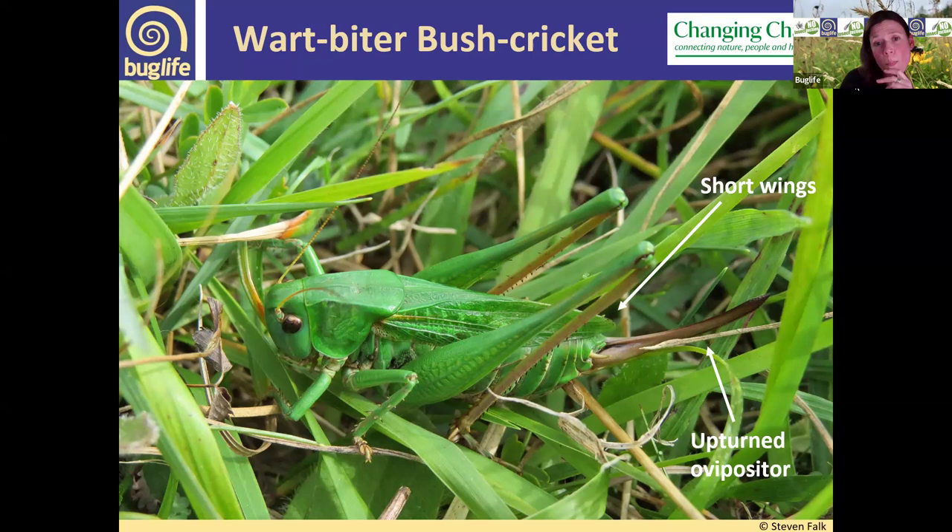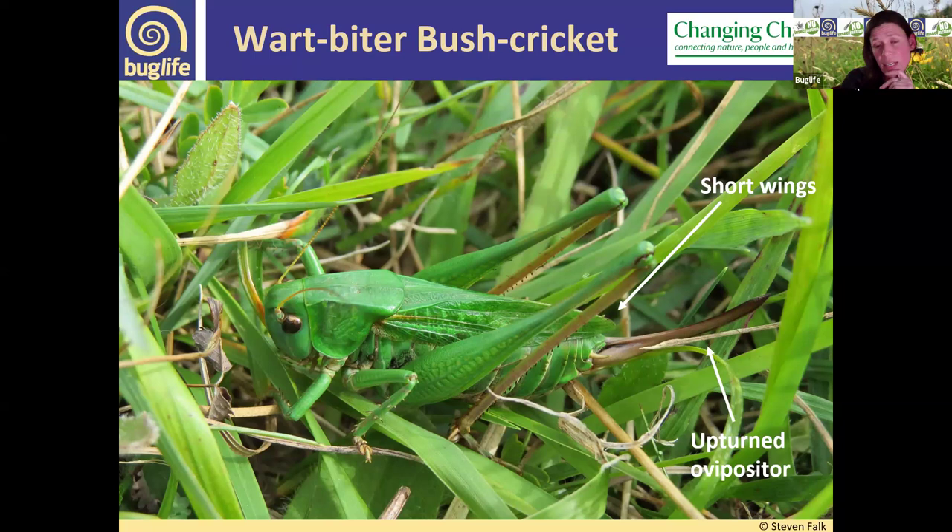Wartbiters are generally a lovely bright green colour, sometimes with black blotching on the wings or abdomen. The standard form is green, but they do come in other colour forms — these are rare in the UK but more common on the continent. Both of these photos of unusual colour forms were taken in Sussex: a purple form, and a yellow form.